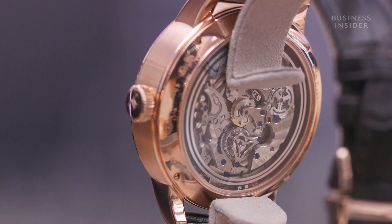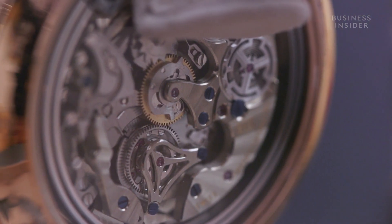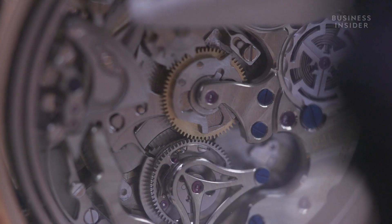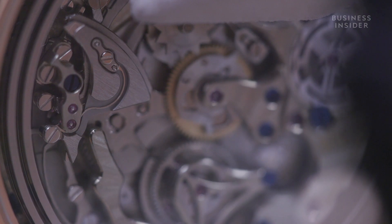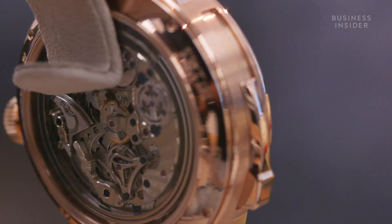Some other components within the mechanism are quite unique to our own brand. The movement itself comprises 527 components. It has a minute repeater, and the gongs on the minute repeater are something called a treliché, which have a catapult action that helps resonate the sound of the minute repeater itself.